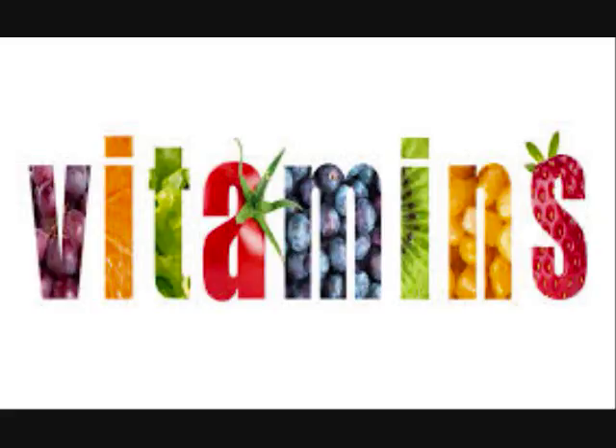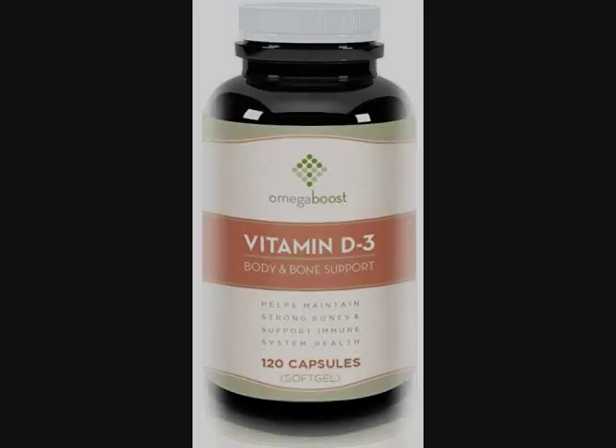Vitamin D intake helps healthy bones and teeth, supports the health of the immune system, brain, and nervous system. This wholesome vitamin is important to helping slow down macular degeneration.